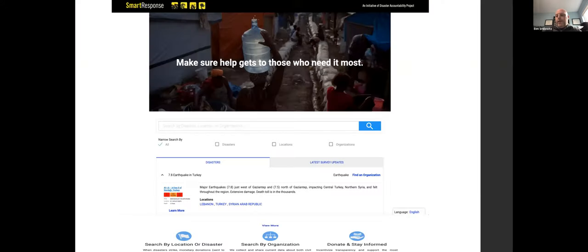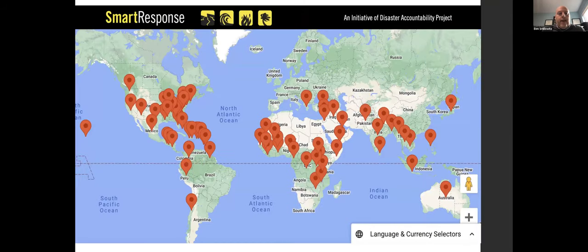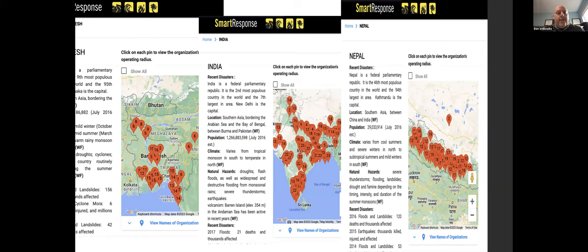This is what our platform looks like. This map shows where we have organizations on the platform — in the first four years of existence, over 600 organizations from over 62 countries and 25 U.S. states and territories have self-registered, and most are sharing information. Here's an example of just three countries — Bangladesh, Nepal, and India — showing the distribution we have there. Those red dots show where groups identify as operating, and that information helps us curate localized lists.